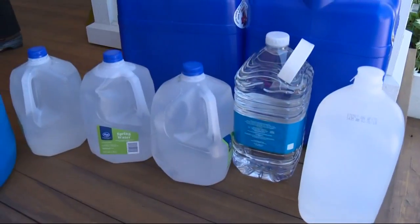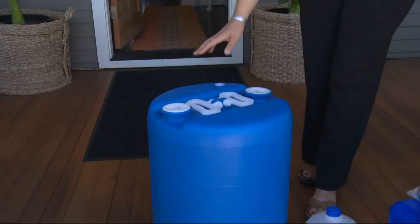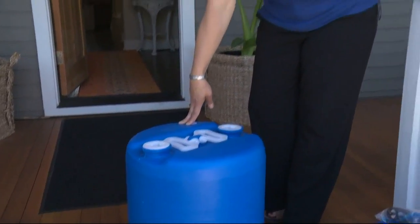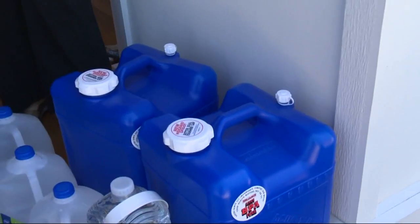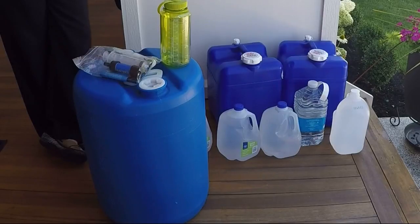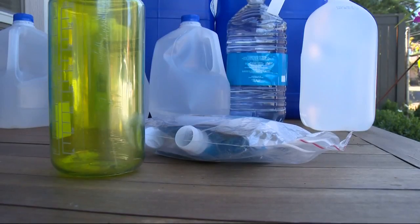We recommend having one gallon per person per day for 14 days. Bonnie Cushman with the Regional Water Providers Consortium broke it down for us by containers you can easily find online. This is a 15-gallon container, roughly enough for somebody to have one gallon per person per day for the 14 days. These two blue containers are seven-gallon containers. Just start somewhere — even old pop containers are great to store water in. Just replace with fresh water or fresh bottles every few months.